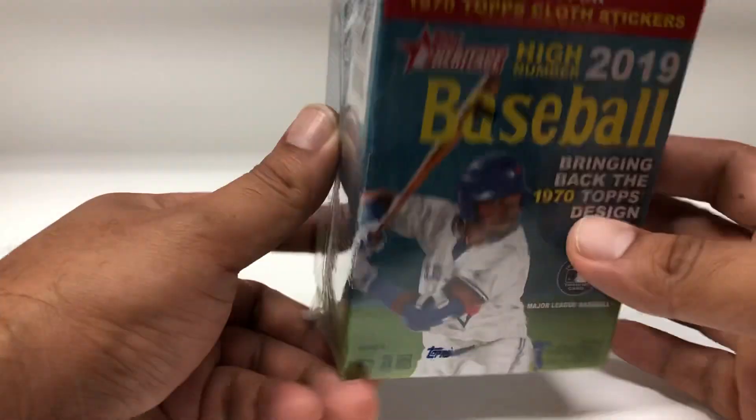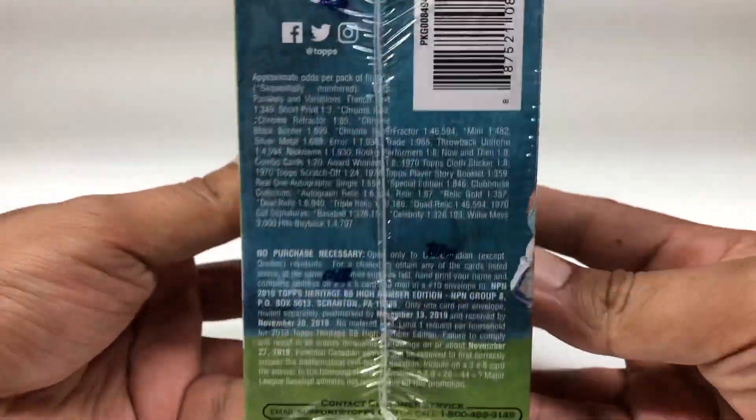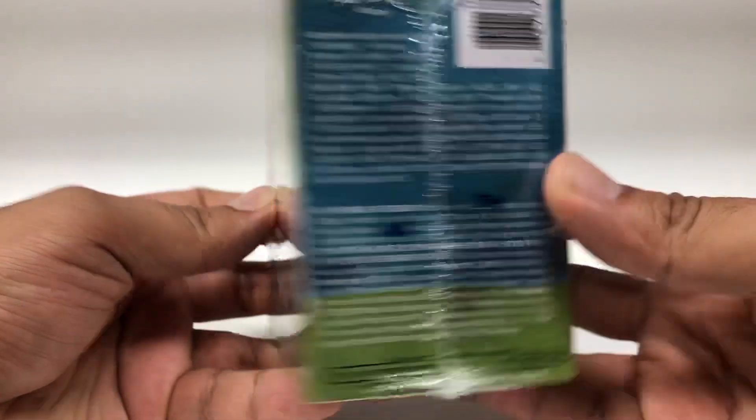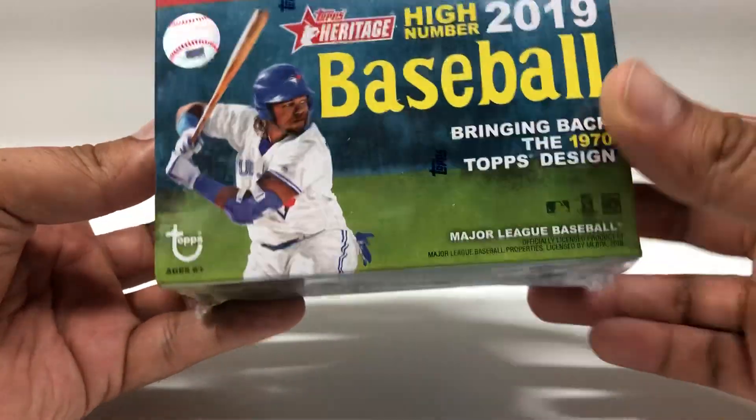Seven packs plus one extra pack. There are your odds, so let's just jump right in and see what we get.